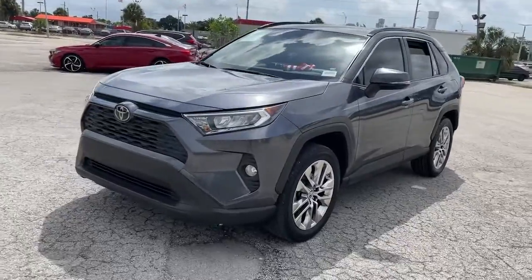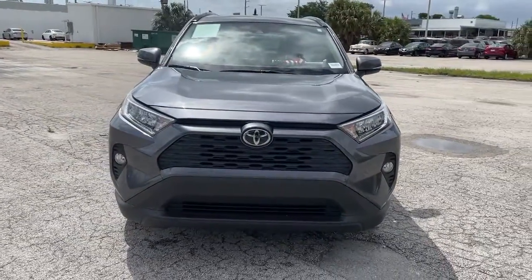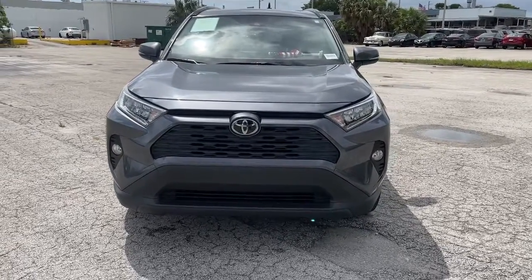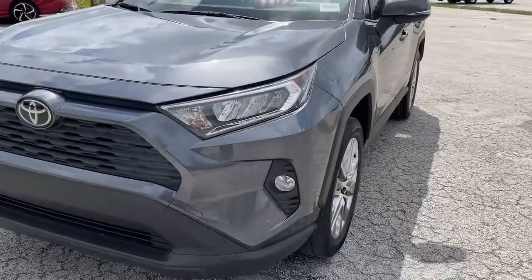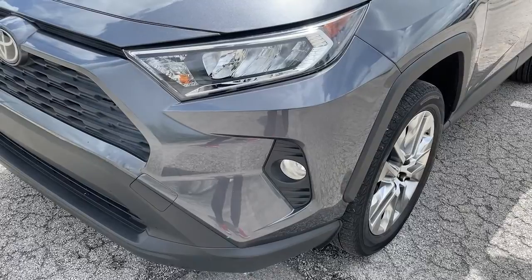These are just some of the great options this vehicle comes with: keyless entry, sun moonroof, power liftgate, fog lamps, electronic stability control, intermittent wipers, trip computer, bucket seats, power windows, and four-wheel disc brakes.